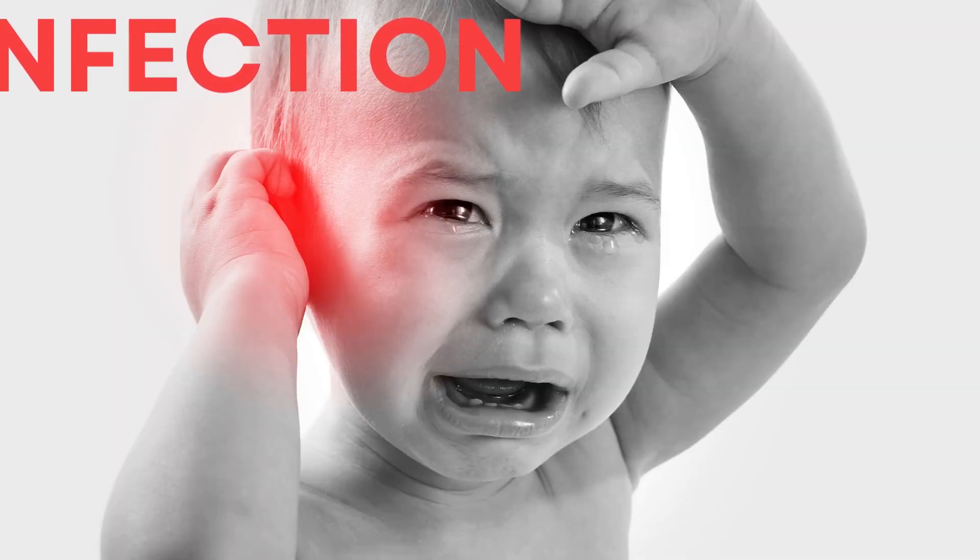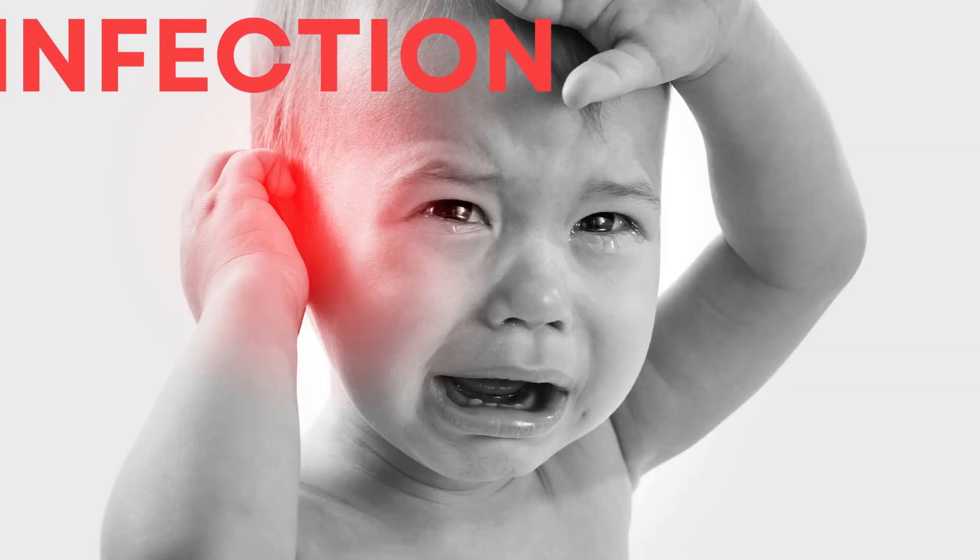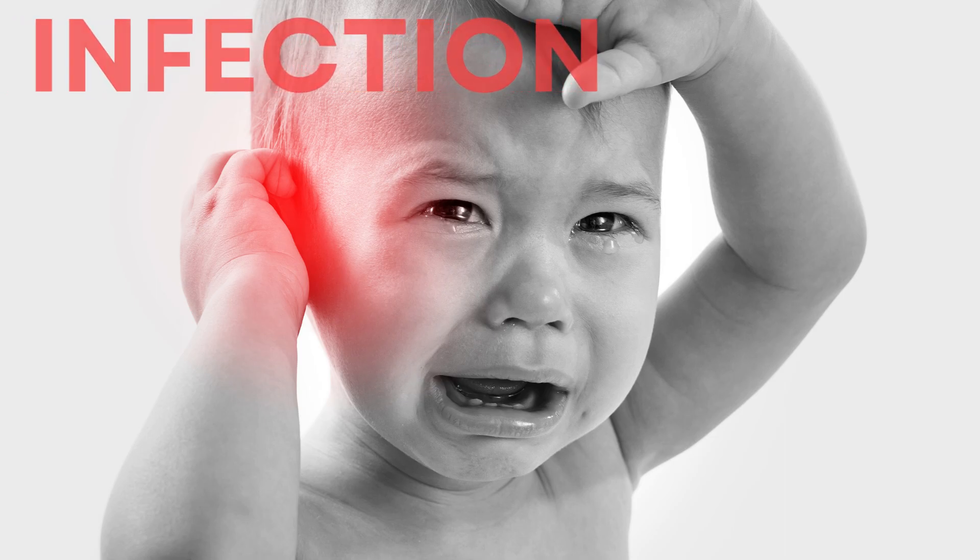Infections are the most common cause of a fever in babies, and they can be caused by viruses, bacteria, or other germs.